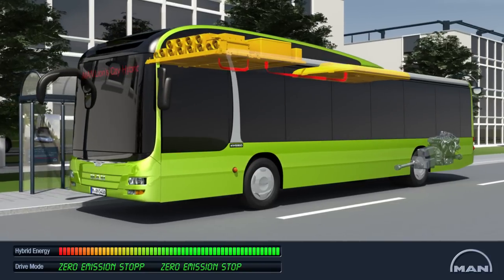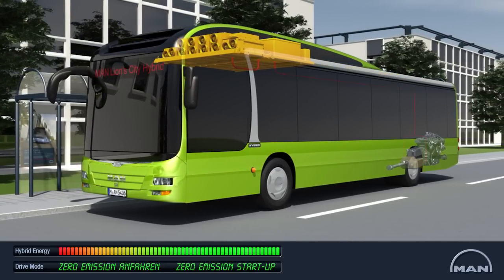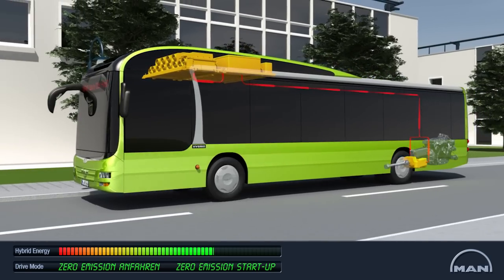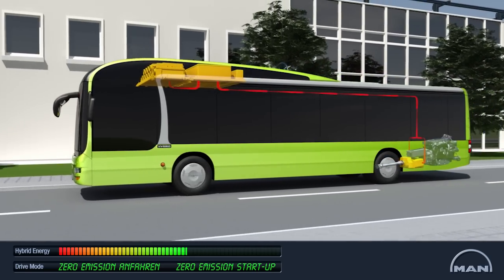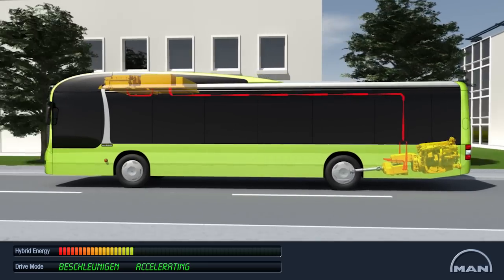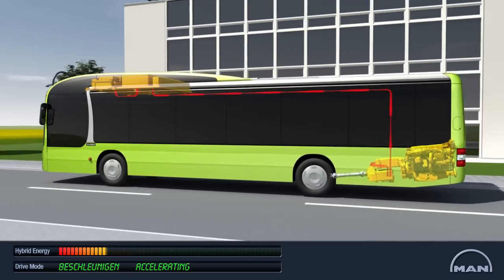Systems which must remain operational, like the air conditioner, then run on hybrid energy, without exhaust fumes or noise. We call this zero emission operation. With stored hybrid energy, the MAN Lion City Hybrid can pull away from bus stops without either exhaust fumes or noise.